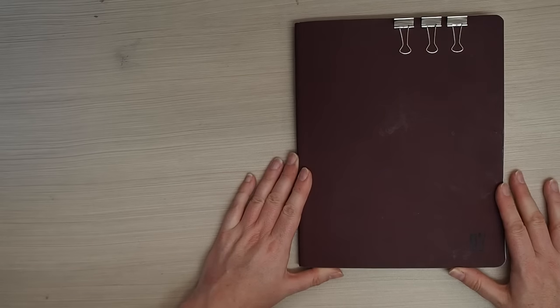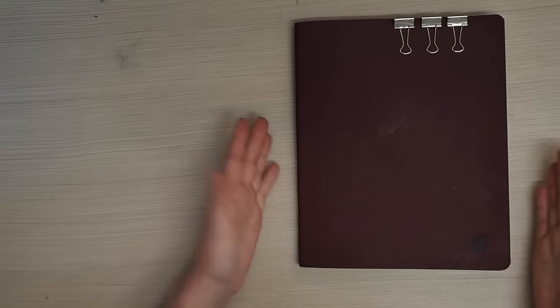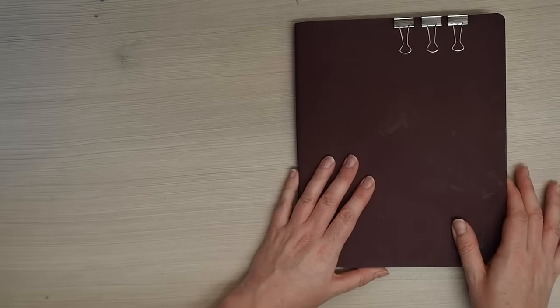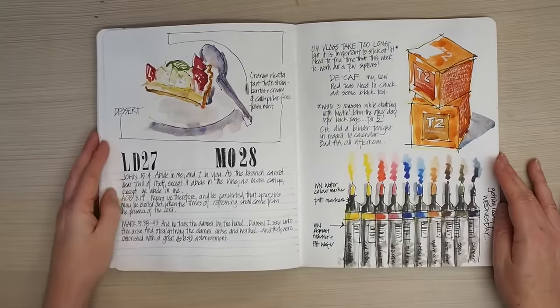This is my Stillman and Byrne Alpha 8x10 softcover, which I'm going to publicly state is now my favorite sketchbook for daily use. I'm just really loving the book and this is where I'm up to.